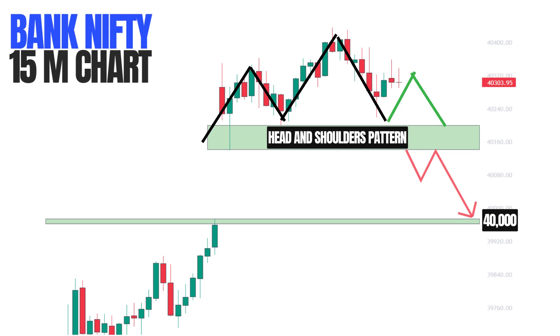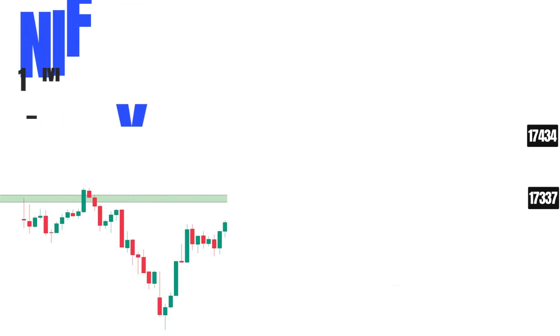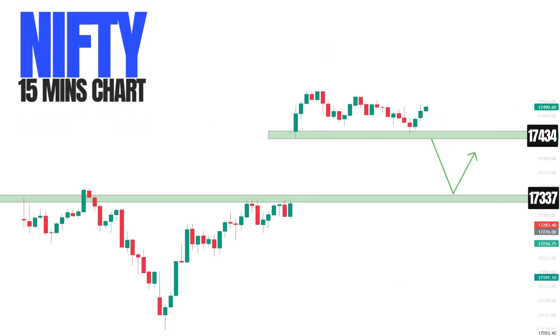This is the chart of Nifty in the 15-minute timeframe. As we can notice, it opened up 120 points above and it's taking support near the day's opening. So we can trade this in two ways: either take a short trade below 17,434, or buy it near 17,337 since it's a really good support zone.